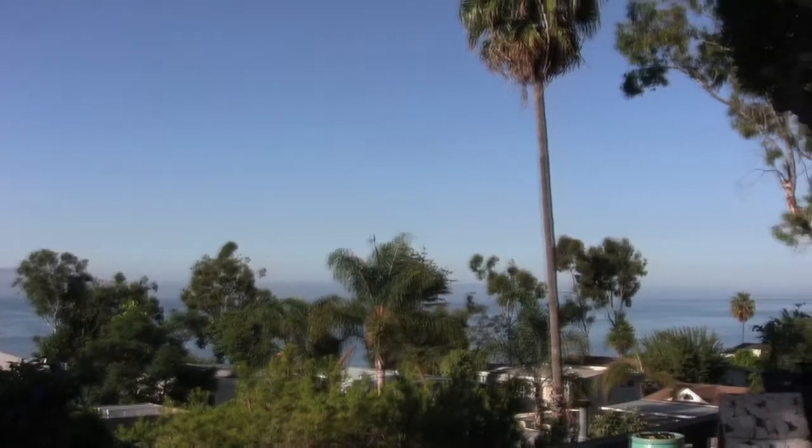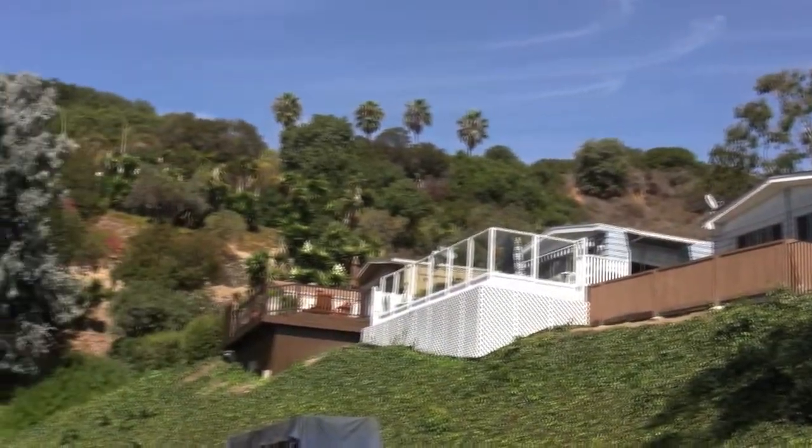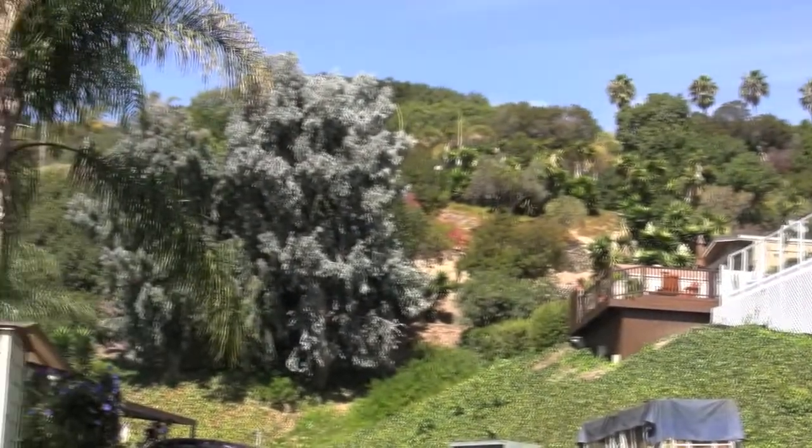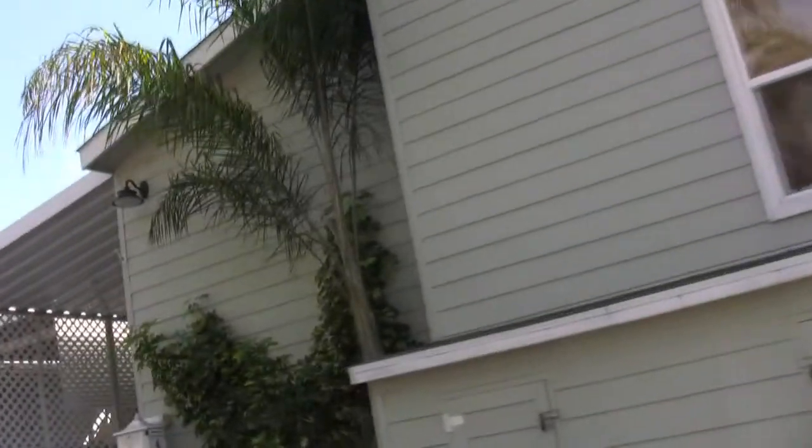This is some of the most coveted areas — it's called the Gold Coast of Southern California. The average real estate just in this neighborhood can range as high as $10 million and more. But in this community, people have the opportunity to buy for a lot less.